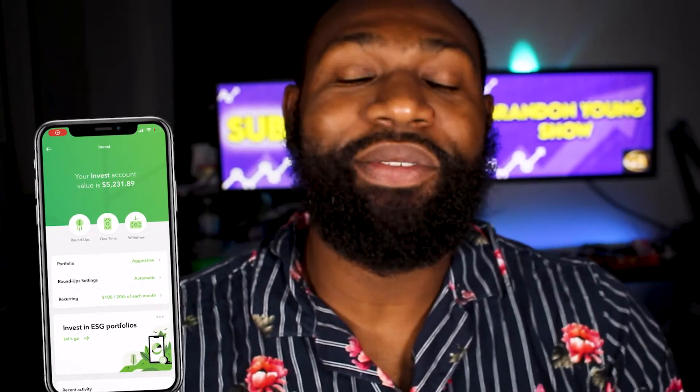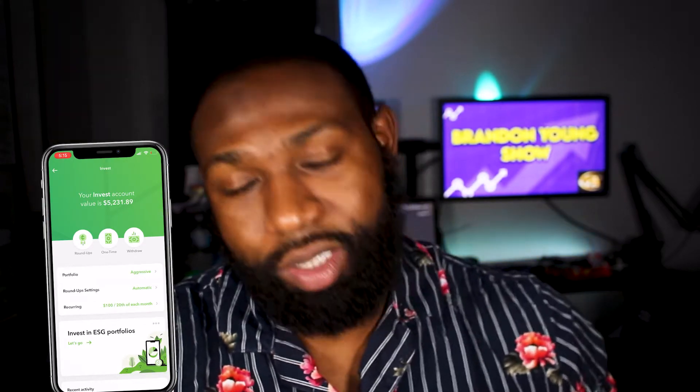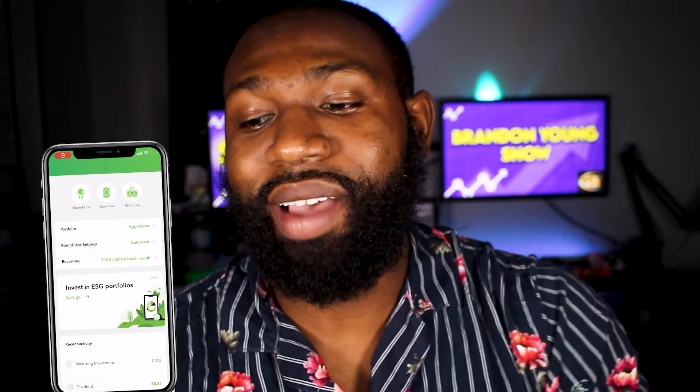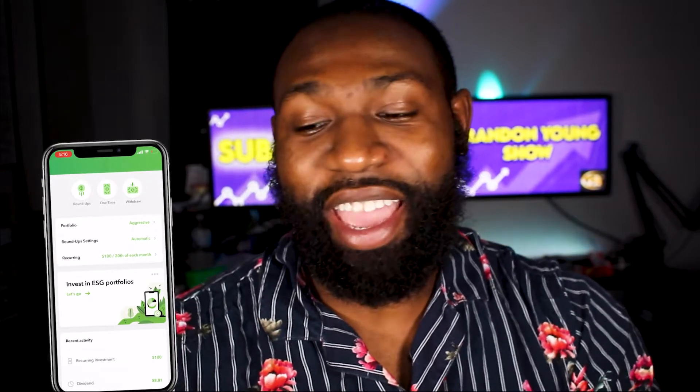Let's go over the actual aggressive portfolio — where they have the money invested and how much I actually have in it. Currently I have about $5,231 invested in the account, not including the money I've already taken out. I put $100 in there a month and may be planning to add a little bit more, but this is how much I'm investing at the moment. As you can see, my account is in the aggressive portfolio and you can see the portfolio value right there.